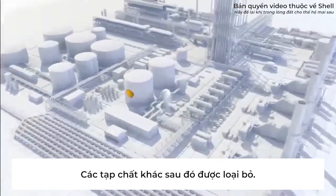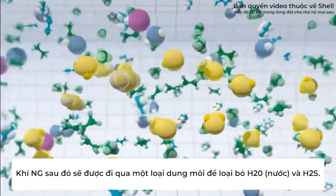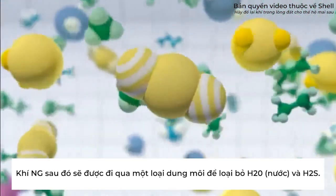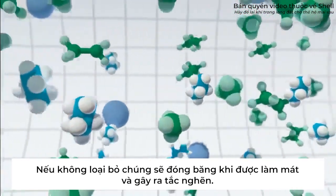Other impurities are then stripped out. The natural gas passes through a water-based solvent that absorbs carbon dioxide and hydrogen sulfide. These would otherwise freeze when the gas is cooled and so cause blockages.